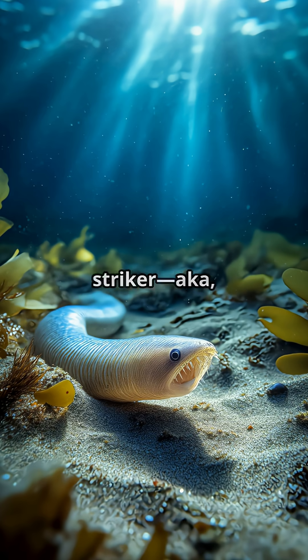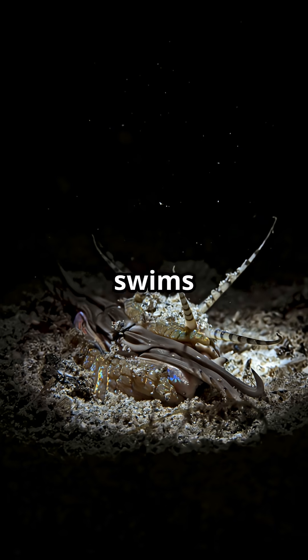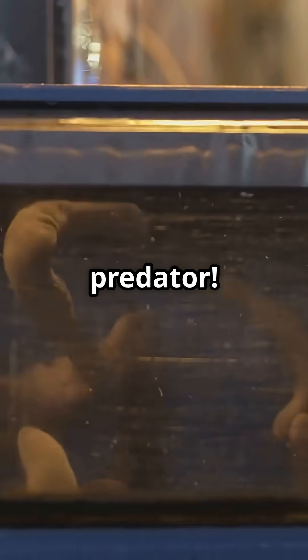Now meet the sandstriker, a.k.a. the bobbit worm. This worm can grow as long as a baseball bat, and it hunts by hiding in the ocean floor. When a fish swims by — bam! The sandstriker snaps its jaws shut faster than you can blink, dragging its prey underground. It's the ultimate ambush predator.